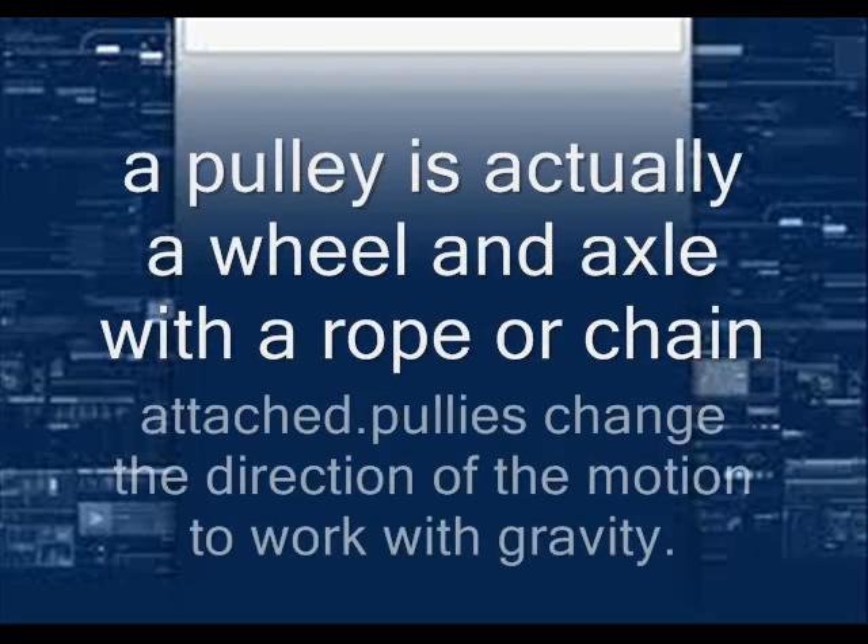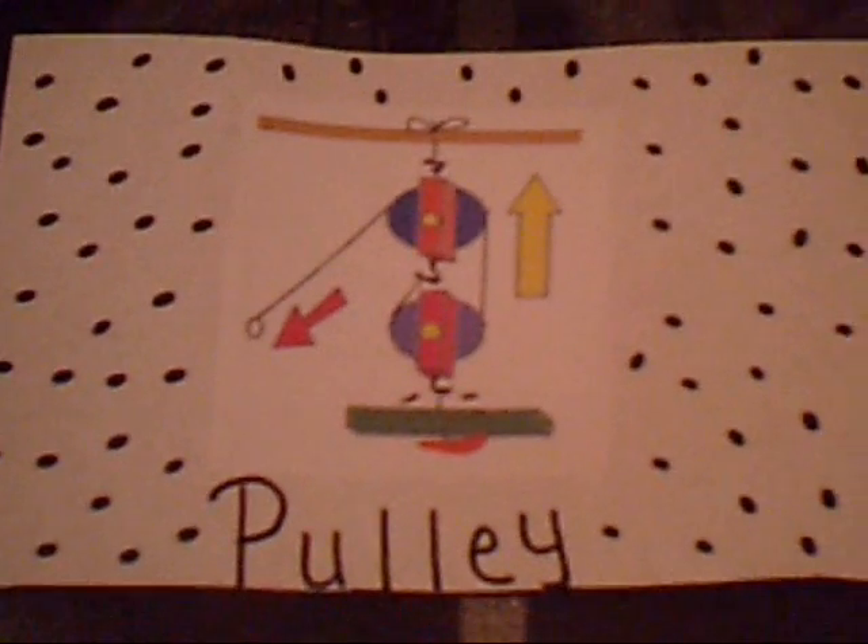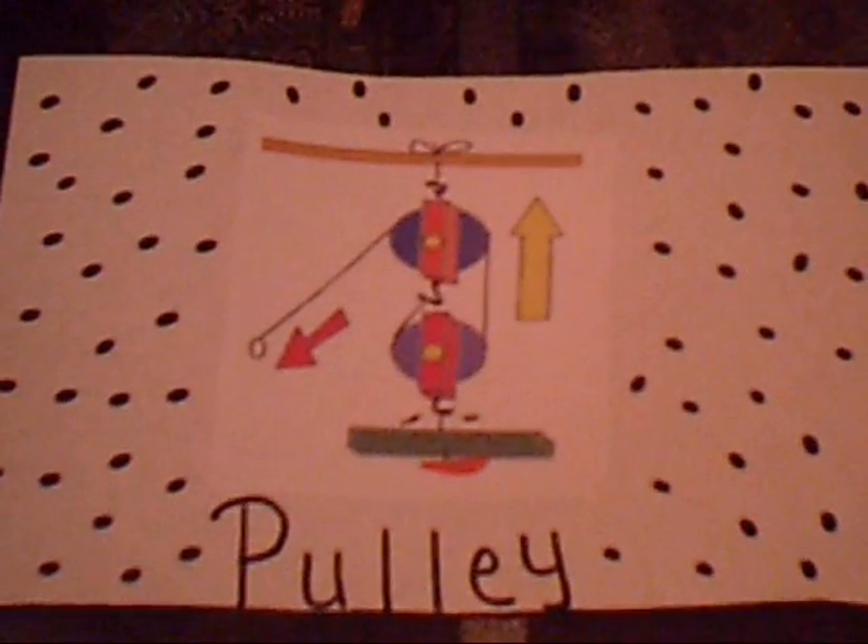A pulley is actually a wheel and axle with a rope or chain attached. A pulley makes work seem easier because it changes the direction of motion to work with gravity.